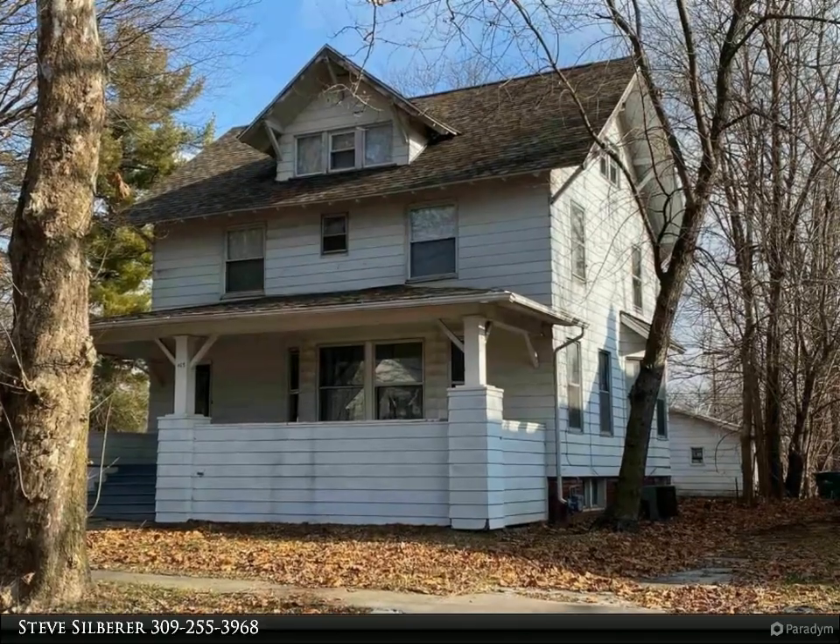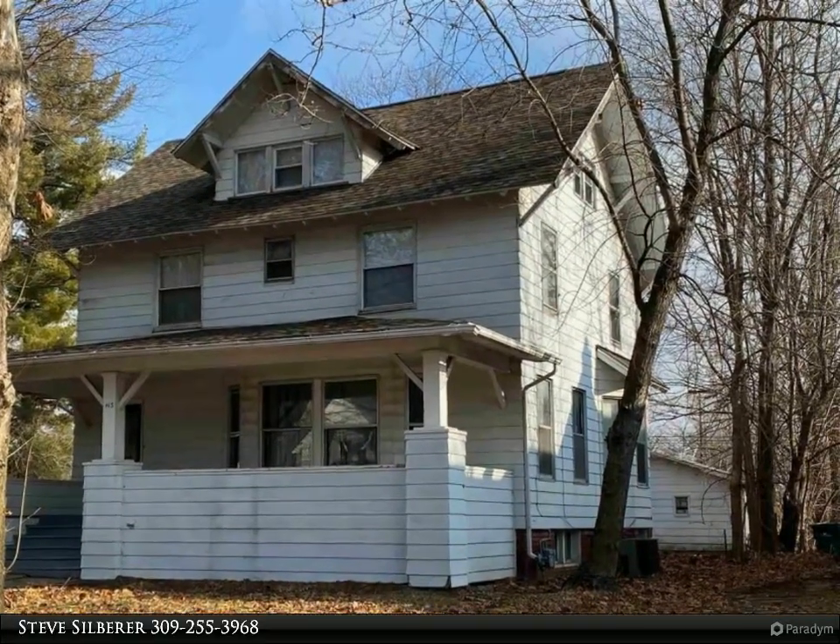This Century 21 Purdum-Epperson Inc. property video is presented by Steve Silberer.